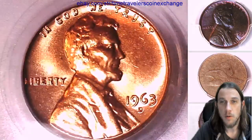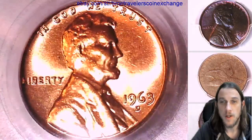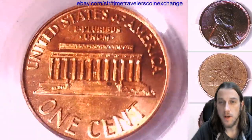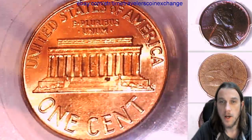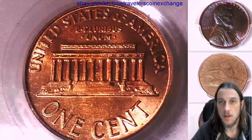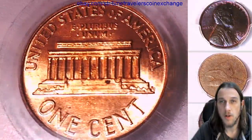Hope you guys are having a wonderful weekend and are enjoying watching the videos. We've hit 2,400 coin videos this weekend and we're pretty excited about it. We're working our way towards 2,500 this week. We're going to get as close as we can tonight and then continue on tomorrow.